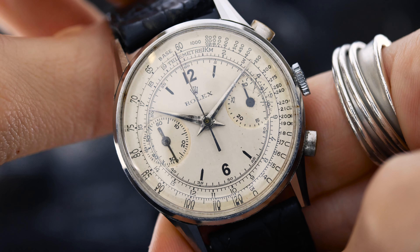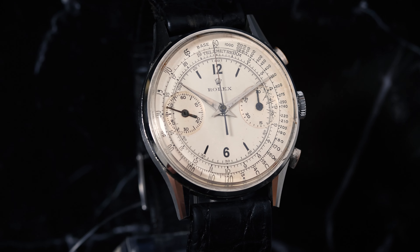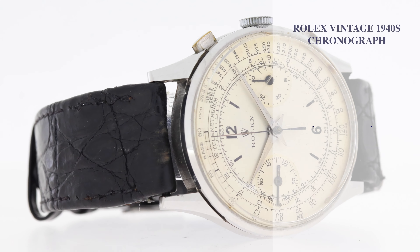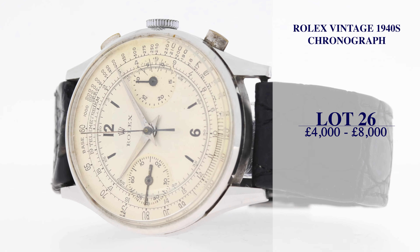The off-white circular dial showcases applied 12 and 6 markers, twin sub-dials, and the outer telemeter and base 1000 tracks. It's without reserve with an estimate of £4,000 to £8,000.